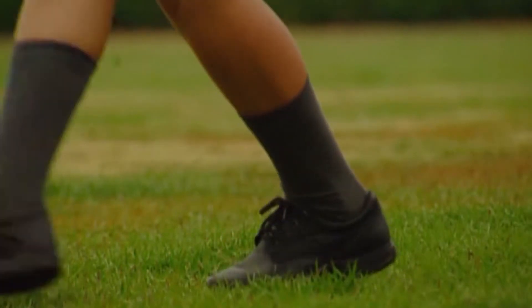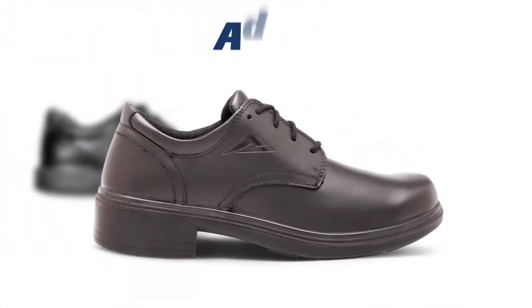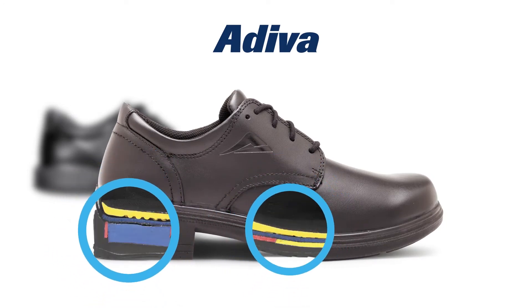The Apex is our versatile all-rounder and built to last the toughest of school days. The Apex Max and Adiva are one of the most cushioned school shoes in the market, providing ample heel and forefoot cushioning as well as support.